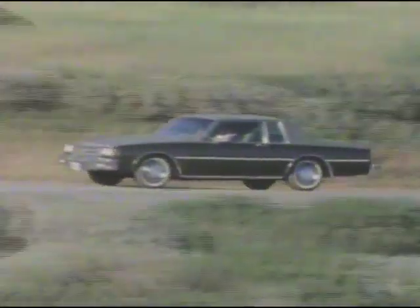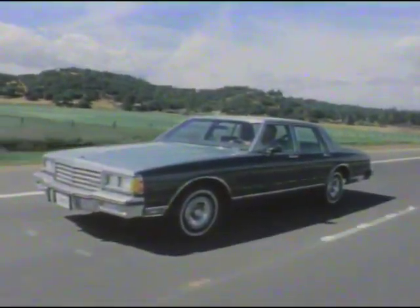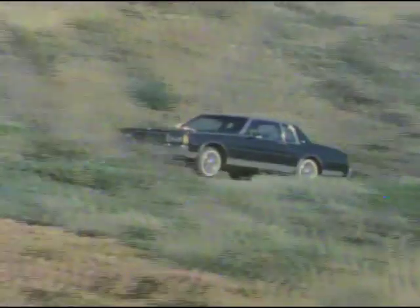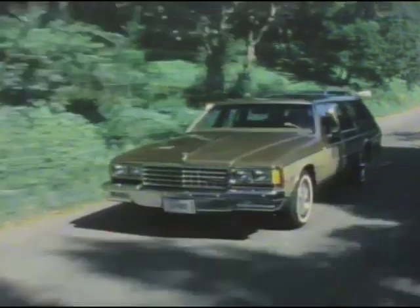The 1981 Chevrolet Impala, Caprice Classic, Caprice Landau Coupe, and station wagons combine handsome styling, comfort, and design for economical operation and maintenance. It all adds up to value you can count on.